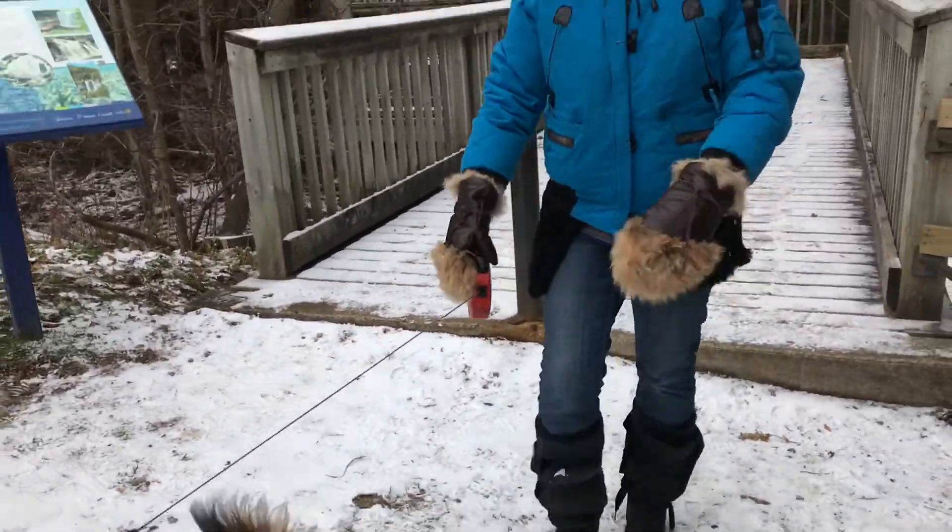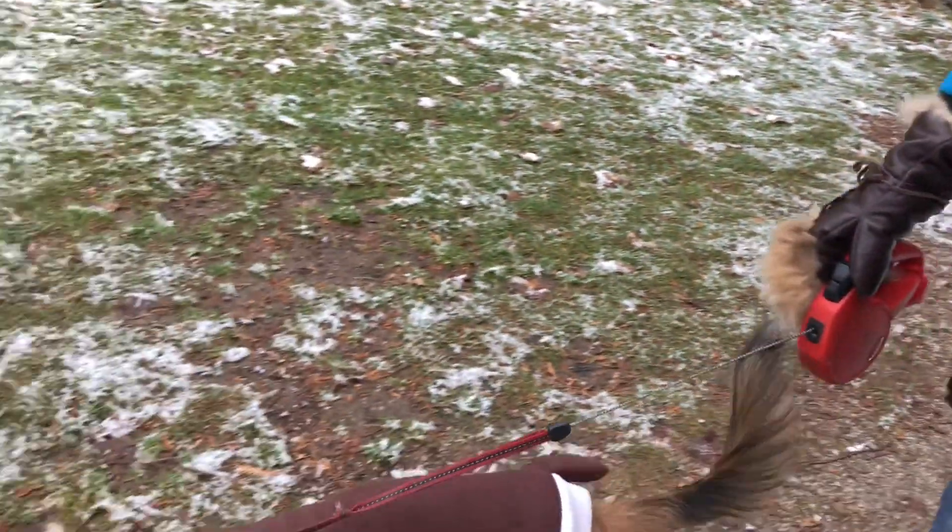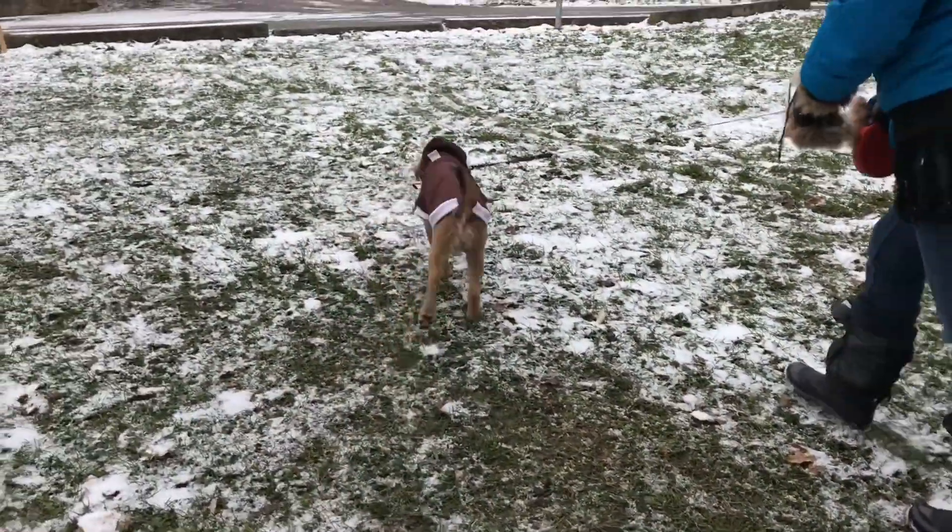And in the summertime you can walk along all the different trails that they have. Yeah, we did that this past summer. It was quite easy and it was a good exercise too.